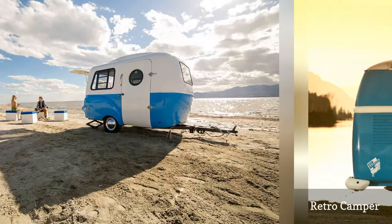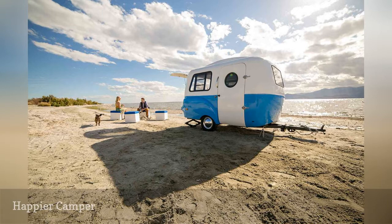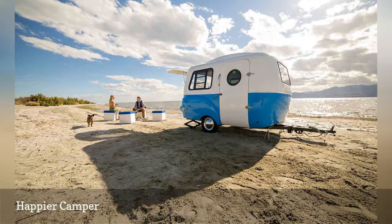Indulge your wanderlust with the HC1 by Happier Camper. It's a small, retro-modern caravan that most types of cars can tow. It's packed with handy basics for glamping, including modular seating for use both inside and outside of the trailer. There's also a sink with portable water storage. Best of all, if you're planning an overnight trip with friends, it can sleep up to 5 adults. Base price: $18,950.